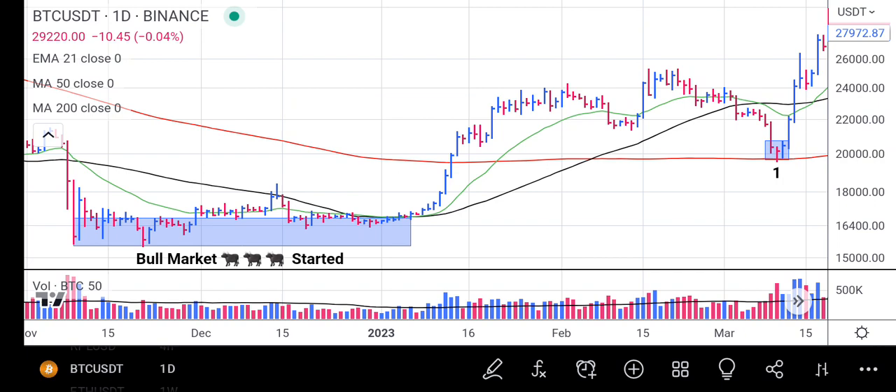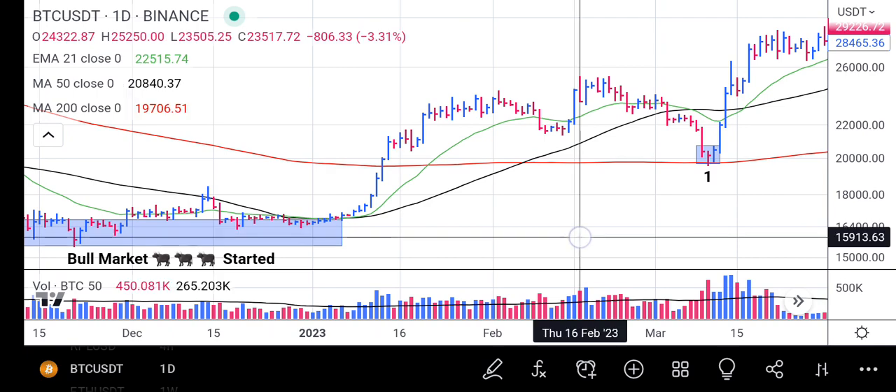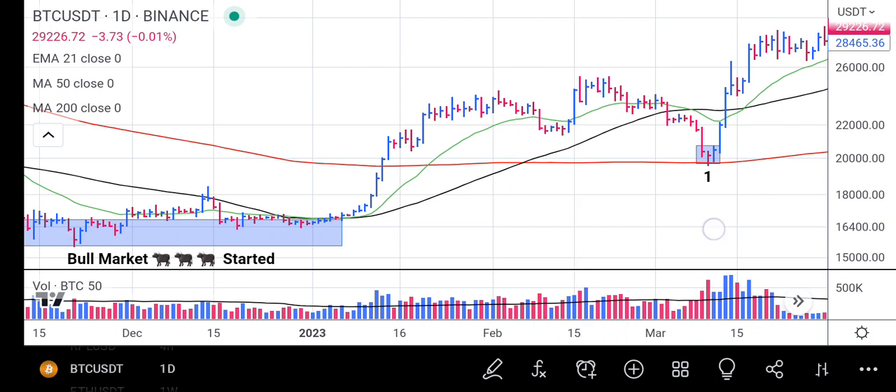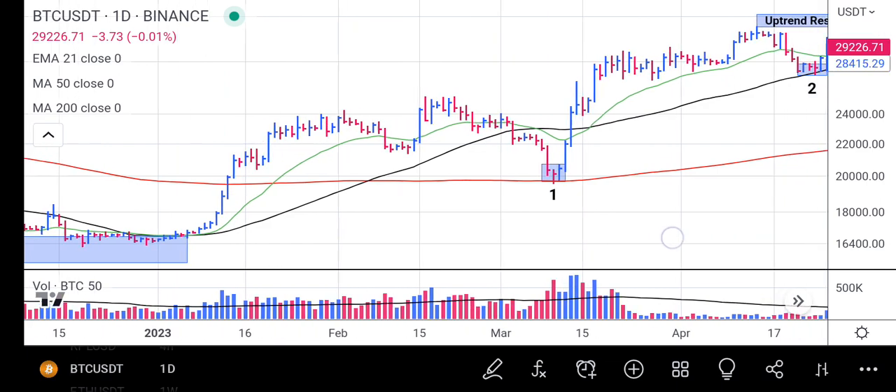Welcome to market analysis. Bitcoin started a new bull market around late last year to early this year. The market picked up at the beginning of the year, ran very drastically, hit the 25,000 to 50,000 range, then dropped back to 19,549.